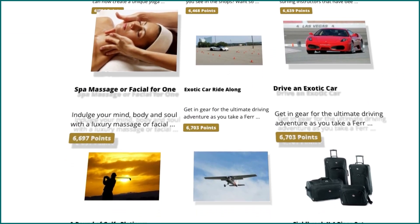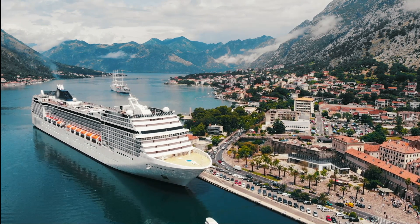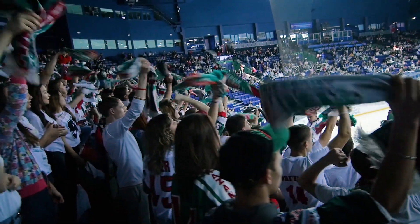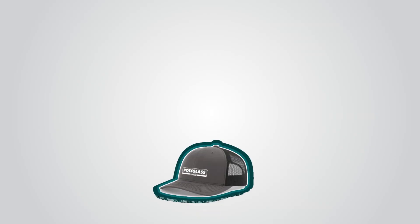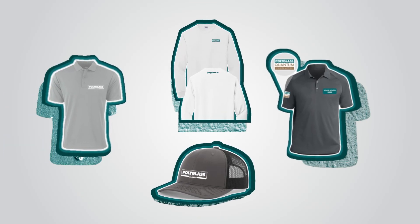Go shopping without spending a penny. Explore our expanded catalog and redeem your points with limitless options to travel, watch your favorite sports team, get your hands on new gadgets, or premium Polyglass merchandise for certain tiers.